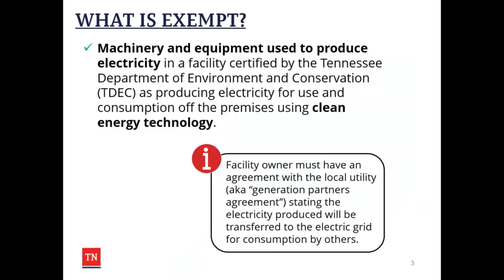Qualifying machinery and equipment for this exemption includes equipment and machinery used to produce electricity in facilities that are certified by the Tennessee Department of Environment and Conservation, or TDEC, as producing electricity for use and consumption off the premises of the facility using clean energy technology. The facility owner must have an agreement with the local utility, also known as a Generation Partners Agreement, stating that the electricity produced will be transferred to the electric grid for consumption by others.